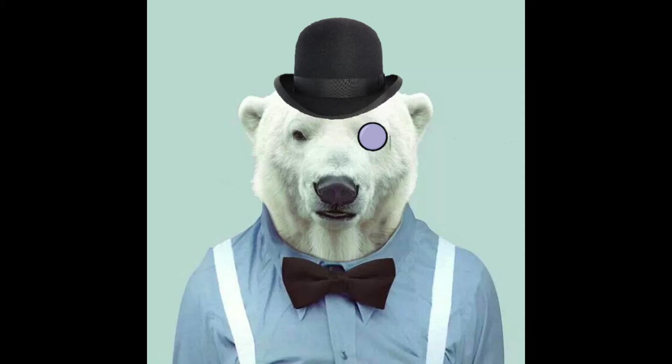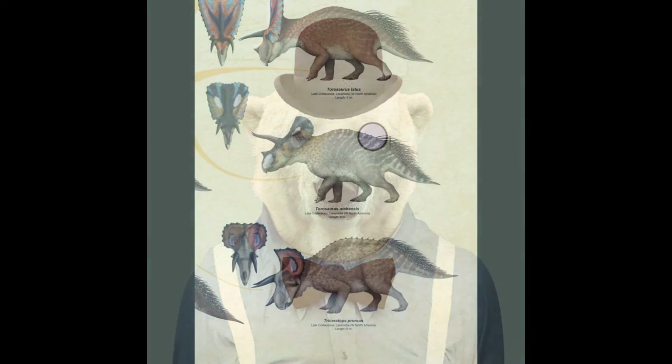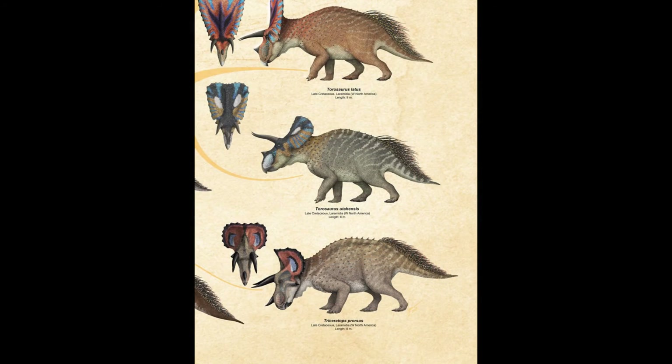As North America was devoid of sauropods at this time, both Brontoceratops and Lambeosaurine hadrosaurs exploited the high browser niche unopposed. However, when environmental conditions began to change at the Eocene-Oligocene boundary, Brontoceratops and all other Ceratopsids became extinct.